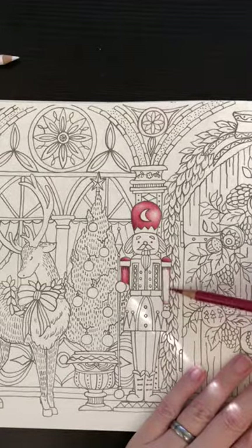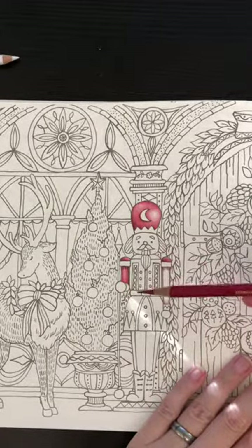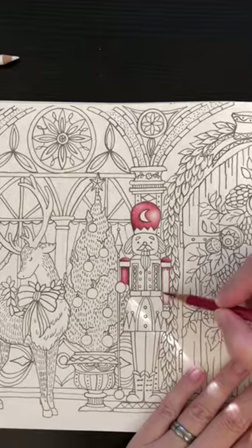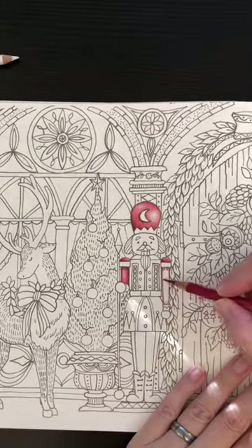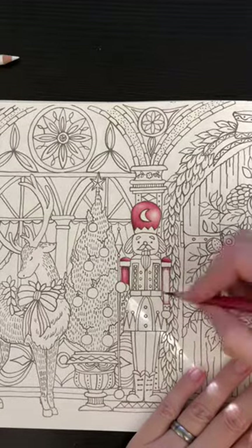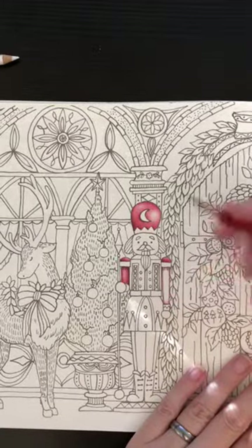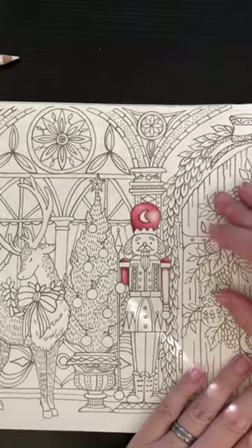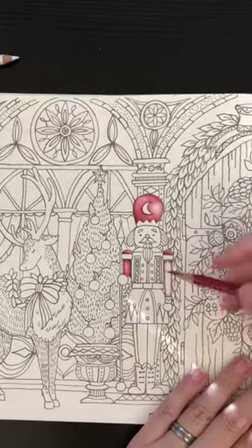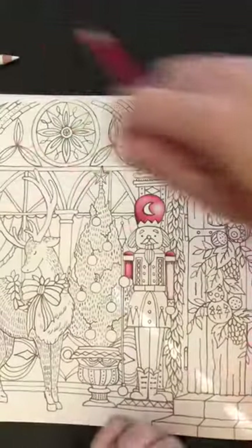Good morning Kimmy, welcome to the live stream. I'm coloring in Romantic Country, the Second Tale, the Christmas page with my Polychromos. If you have any questions just pop them in chat. Welcome to the live stream — I'm in one of the Romantic Countries, the Second Tale, on the Christmas page because it's tis the season. I've even got my nice little Christmas sweater on.